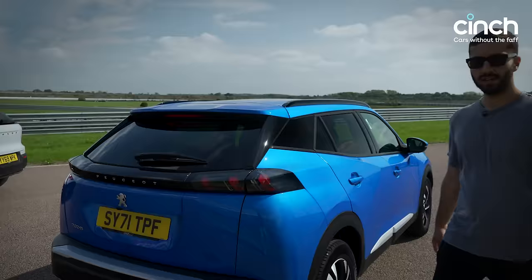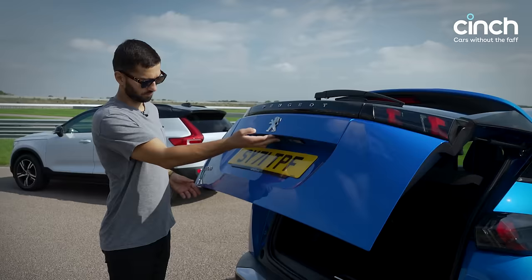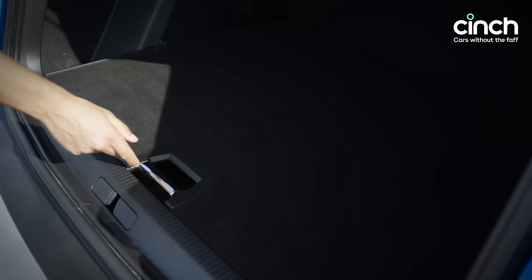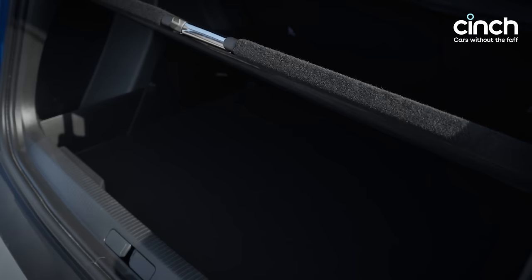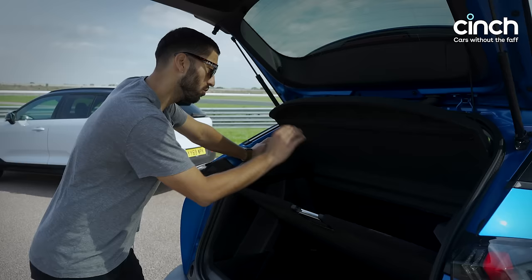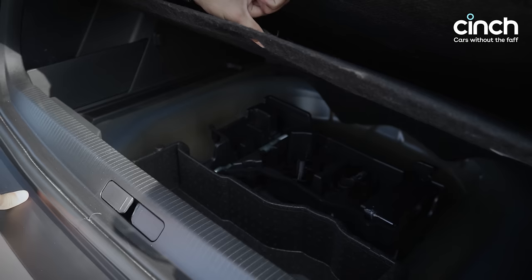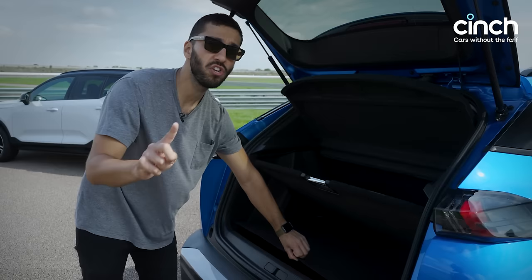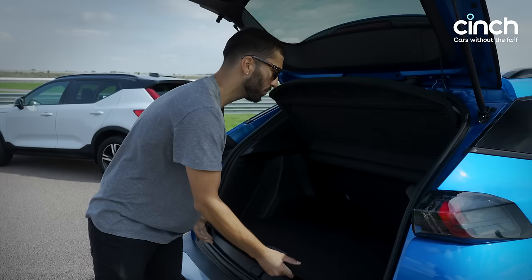The Peugeot's boot is quite interesting — 434 litres, enough for a big suitcase and a smaller one. You might struggle to get a child's suitcase on top, but there's more room under the floor. The floor can be clipped up to divide the boot into two halves — quite impressive for separating shopping. Lift the second layer of floor and there's a little more room — with the tow kit and tyre repair kit removable to free up extra space. The floor also fits two levels, giving some additional under-floor storage.